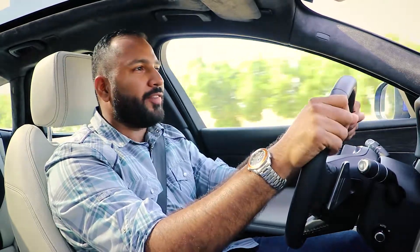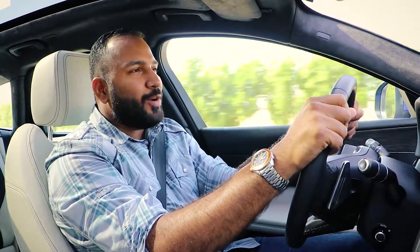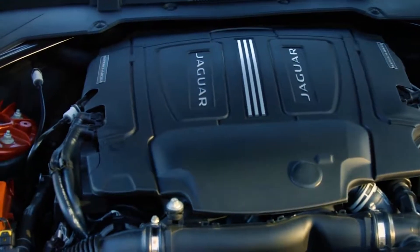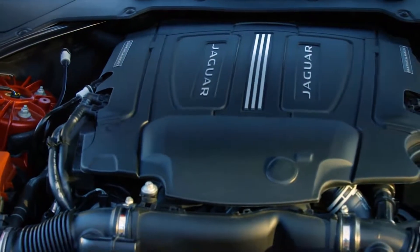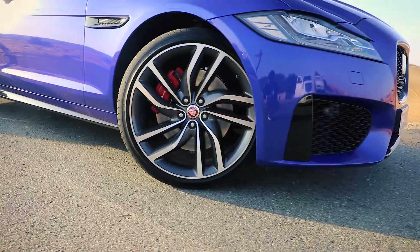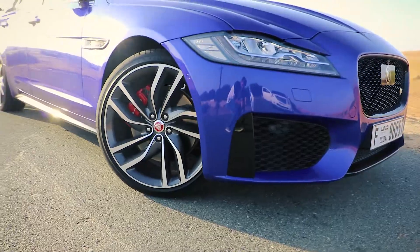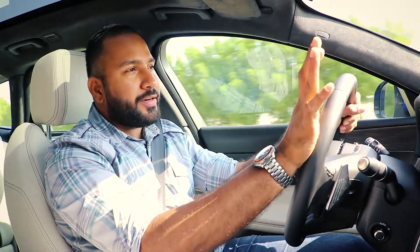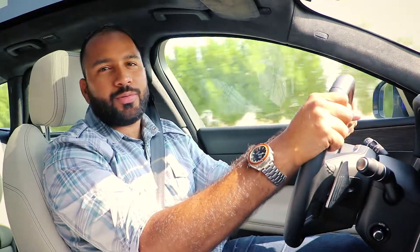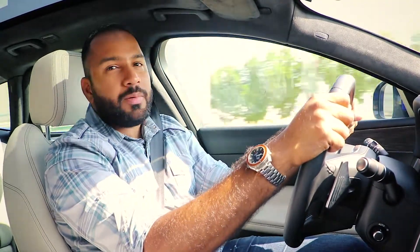The XF Sportbrake comes with only one drivetrain configuration, and I don't think anyone's going to complain about that. It gets a supercharged V6 that puts out 380 horsepower, which is then sent to all four wheels via an eight-speed automatic transmission. Even though it has more power than its direct competitors, the gearbox doesn't react as quickly as I'd like it to — but I don't think that's a deal breaker.